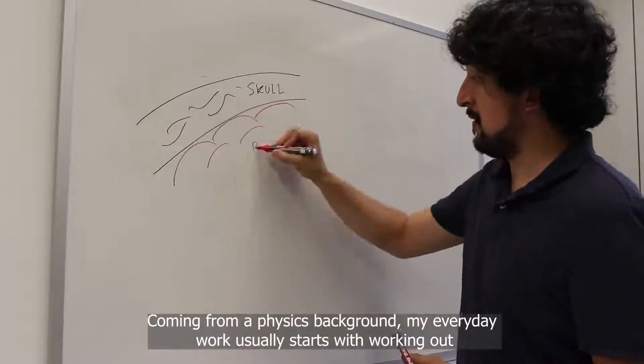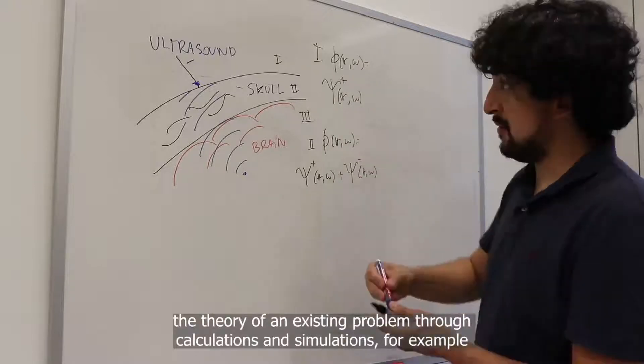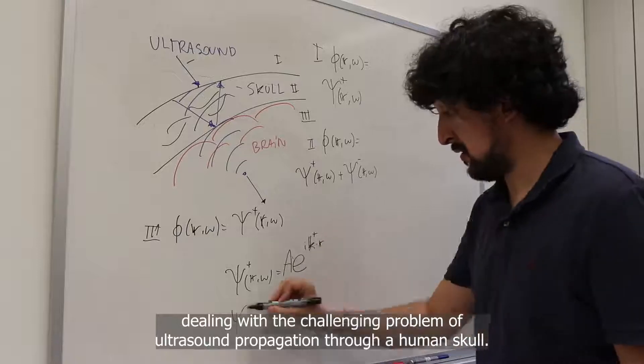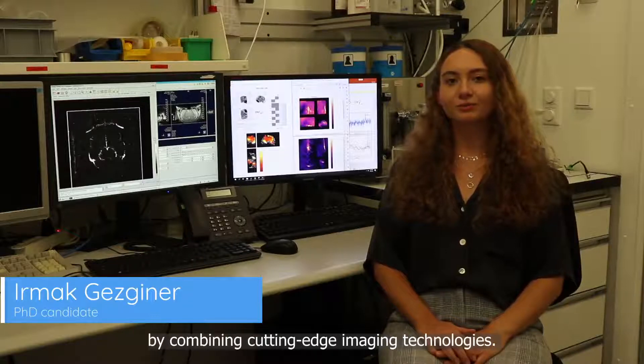Coming from a physics background, my everyday work usually starts with working out the theory of an existing problem through calculations and simulations — for example, dealing with the challenging problem of ultrasound propagation through a human skull. We build new multimodal imaging instruments by combining cutting-edge imaging technologies.